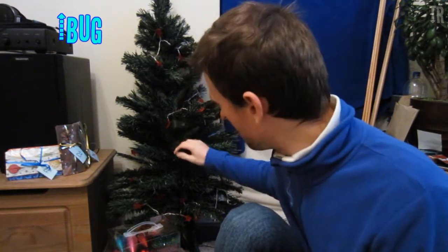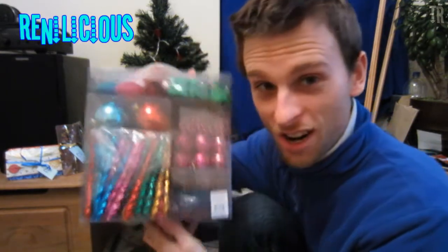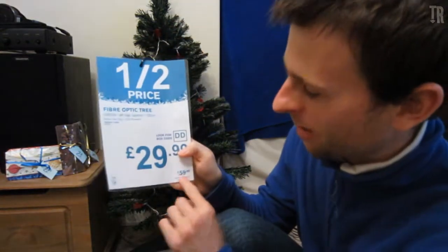Thanks to iBug for the Christmas tree and the lights — I got an absolute bargain — and thanks to Renlicious for being able to get all of these decorative things I could put on the trees. The tree cost about 30 quid, got it on a bit of a deal. Thanks very much guys, give them a channel comment if you like, I'll put the channel names below.